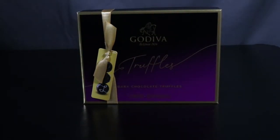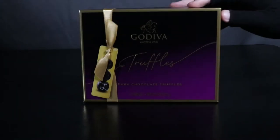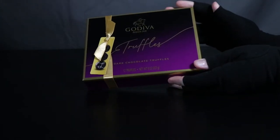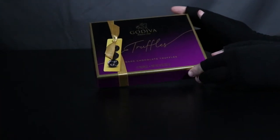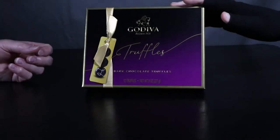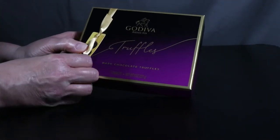So this is another food video. Godiva — I probably can't even read that. Godiva Belgian chocolate truffles, dark chocolate truffles. There was a 12 and a 24-count; we went with the 12 because the 24 was like 50-some bucks.